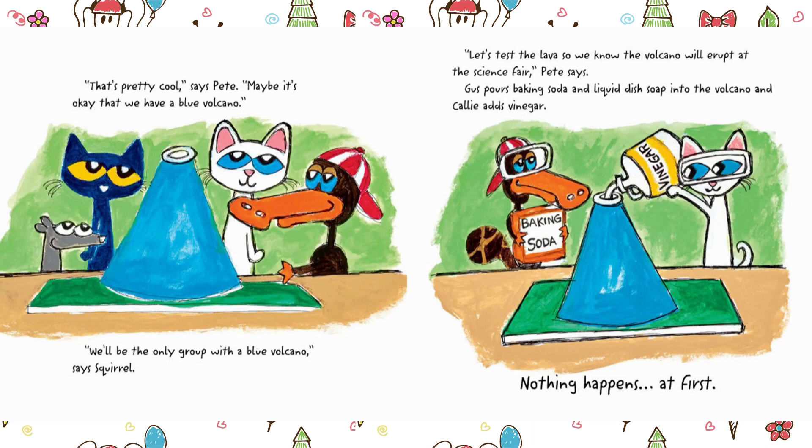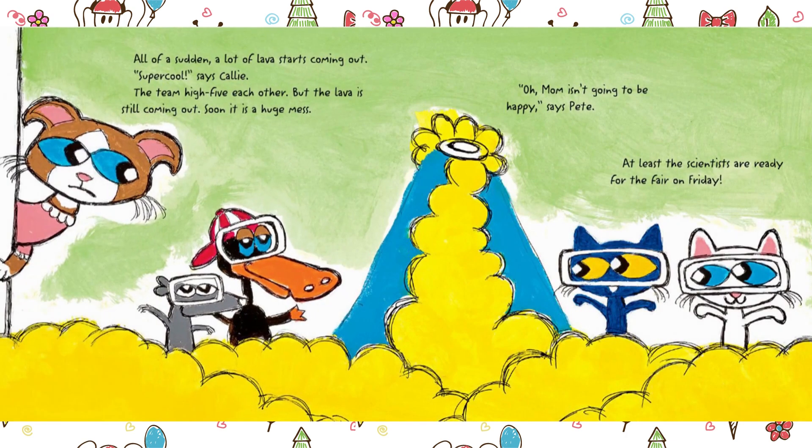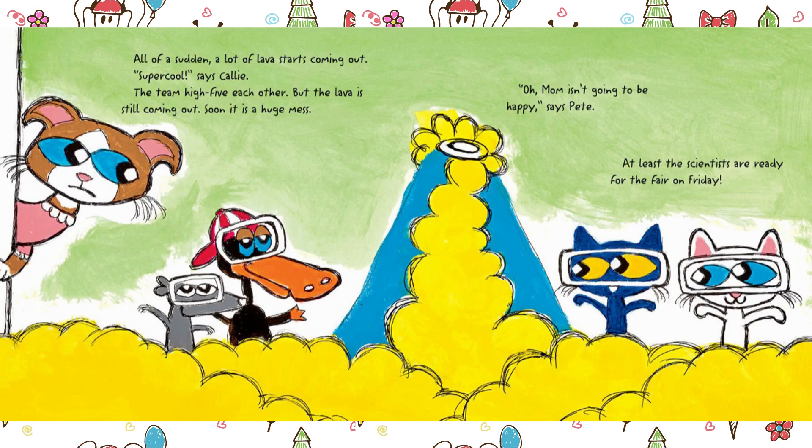"We'll be the only group with a blue volcano," says Squirrel. "Let's test the lava so we know the volcano will erupt at the science fair," Pete says. Gus pours baking soda and liquid dish soap into the volcano, and Callie adds vinegar. Nothing happens at first. All of a sudden, a lot of lava starts coming out. "Super cool," says Callie. The team high-five each other. But the lava is still coming out — soon it is a huge mess. "Oh, Mum isn't going to be happy," says Pete. At least the scientists are ready for the fair on Friday.